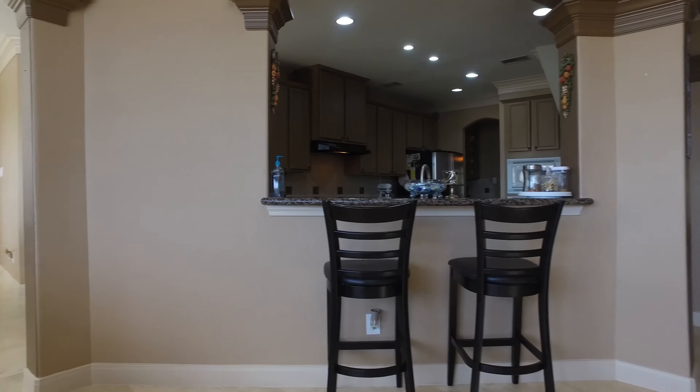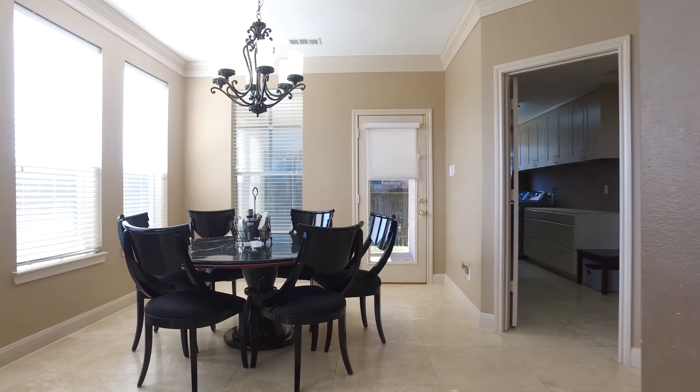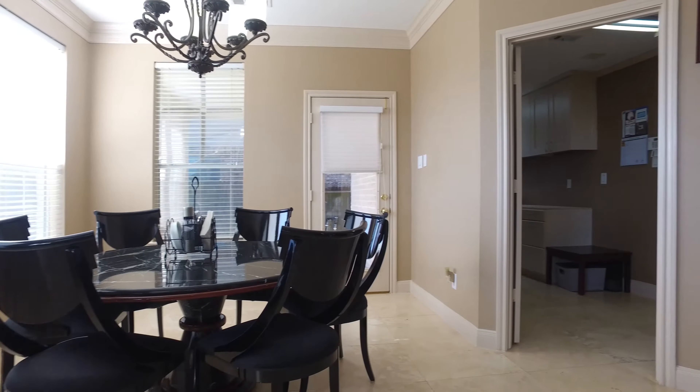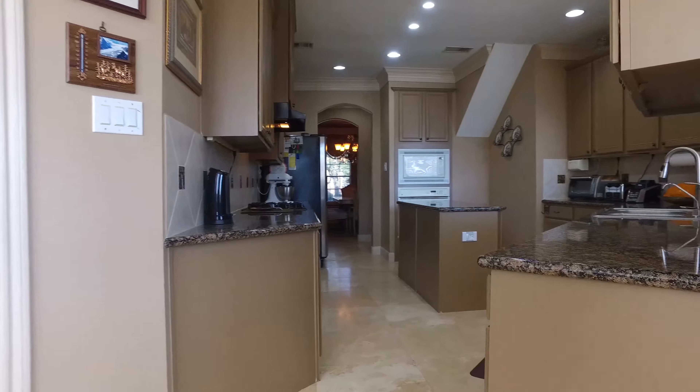The dine-up breakfast bar shows you a peek into the kitchen, and the breakfast area is large and allows for an oversized table. The kitchen is warm and inviting.